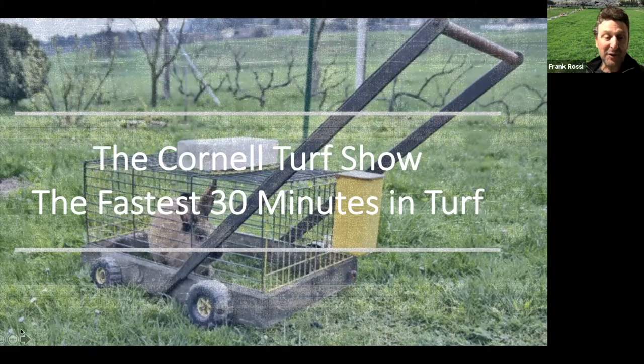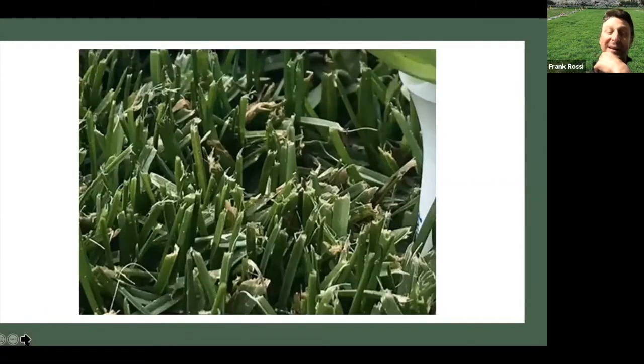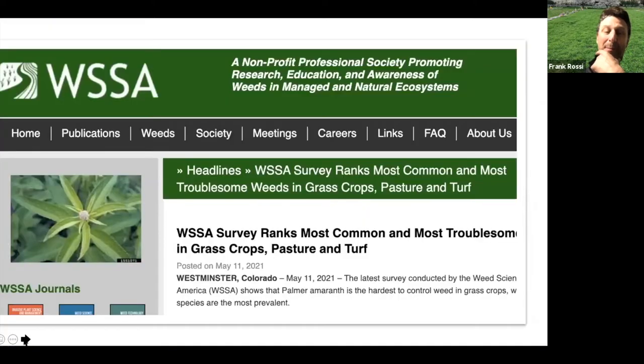This should be a good discussion about something that, in my opinion, just doesn't get discussed enough — and oddly enough is one of the most common things we do. I had to give a shout out to Dr. Jesse Benelli, who has a Twitter account for his front lawn. You have to admire the passion of turf people, setting up a little golf course there.